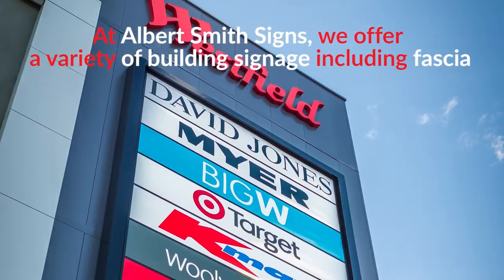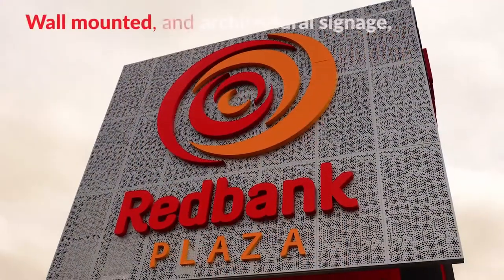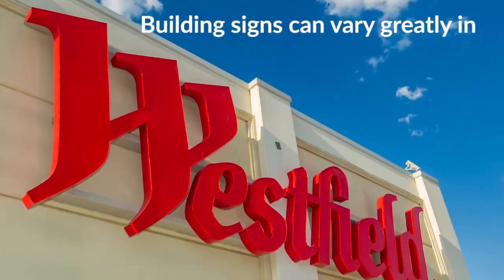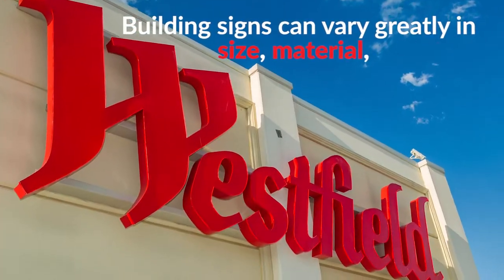At Albert Smith Signs, we offer a variety of building signage including fascia, wall mounted, architectural signage and fabricated lettering. Building signs can vary greatly in size, material and style.